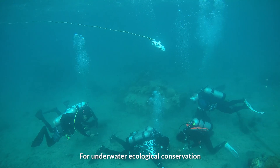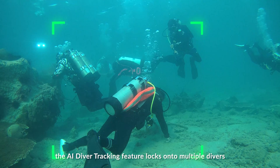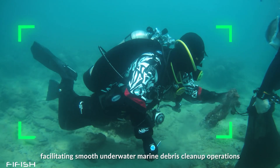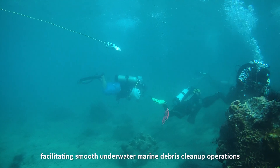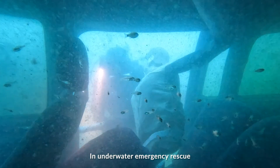For underwater ecological conservation, the AI Diver Tracking feature locks onto multiple divers, stably following their movements, facilitating smooth underwater marine debris clean-up operations.